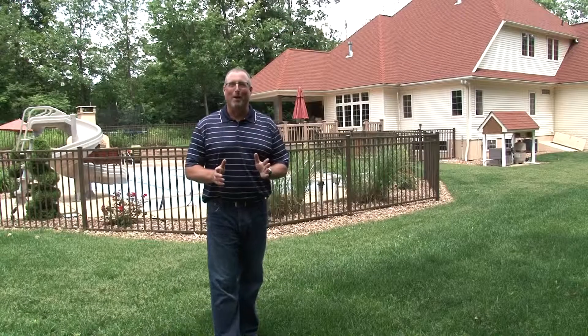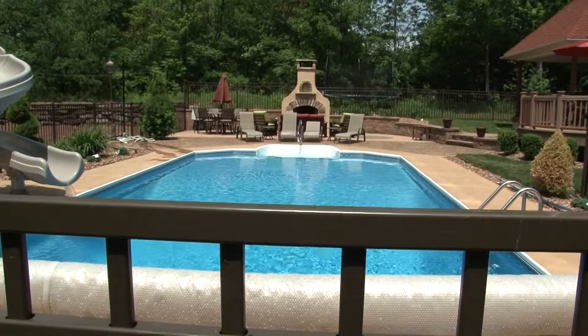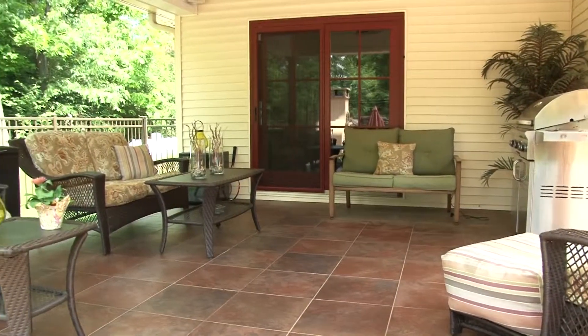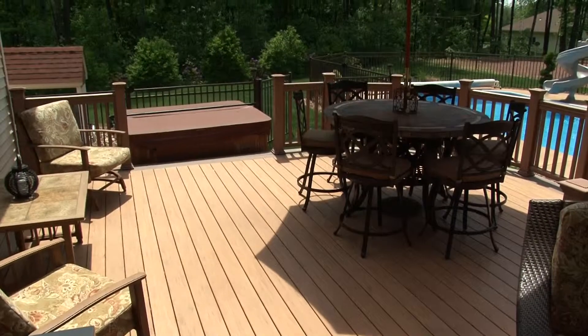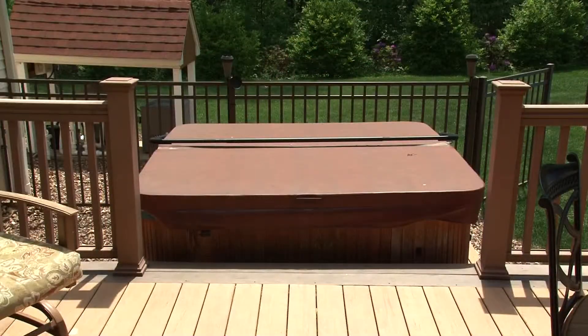I didn't forget about the backyard — wait until you see this. This really could be called your own personal country club. The covered porch with tile floors gives you the best seat to enjoy your surroundings. If you need a little more sun, step down to the synthetic Brazilian walnut antique deck with a hot tub nearby.